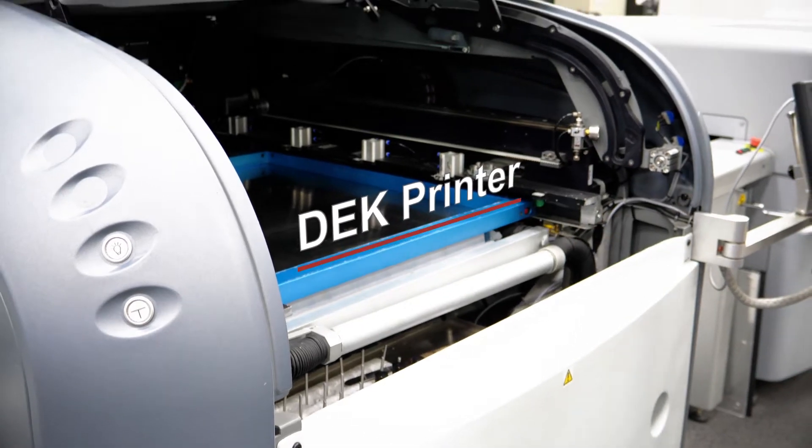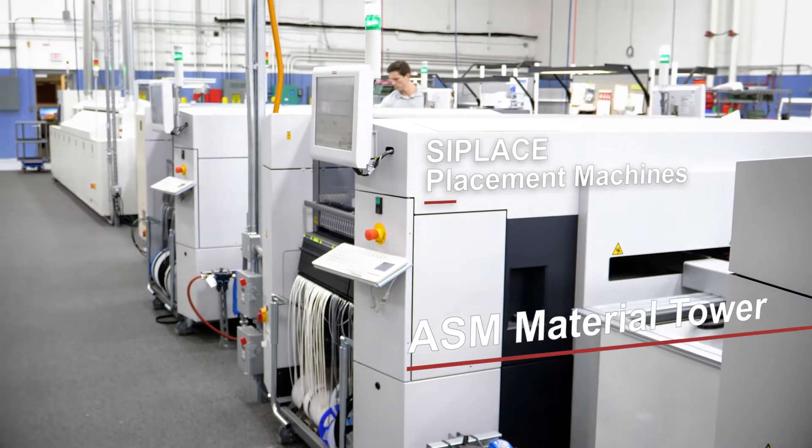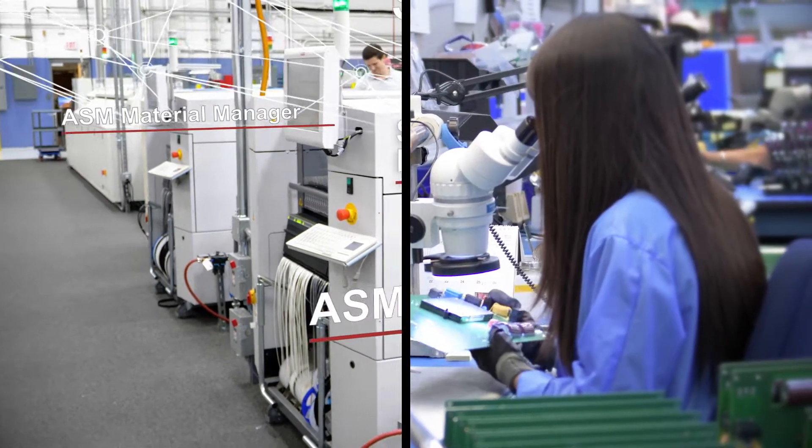The core of its SMT production is aligned with a DEK printer, three C-Place SX machines, a reflow oven, and an AOI system. It is followed by workstations for selective soldering and various test stations.